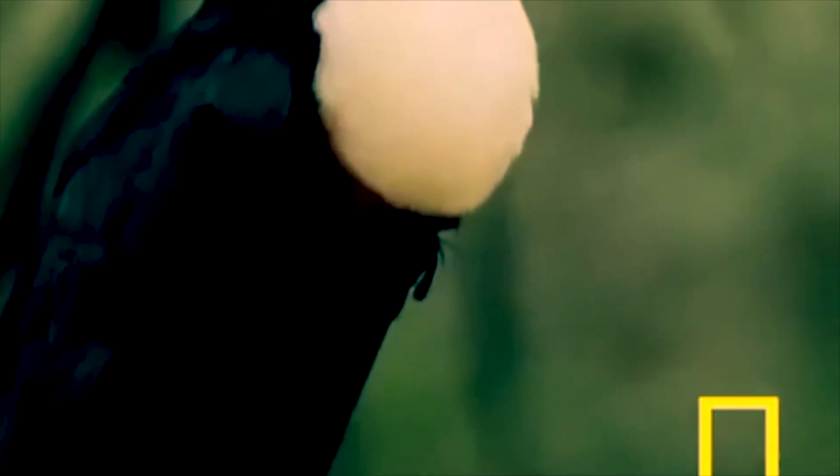When I say toucan, what pops up in your head? Is it an image of the rainforest, maybe its colorful beak, or perhaps the fruity cereal it inspired? Well, as it turns out, the toucan's beak has amazing properties that aren't limited to just mascotting a cereal.